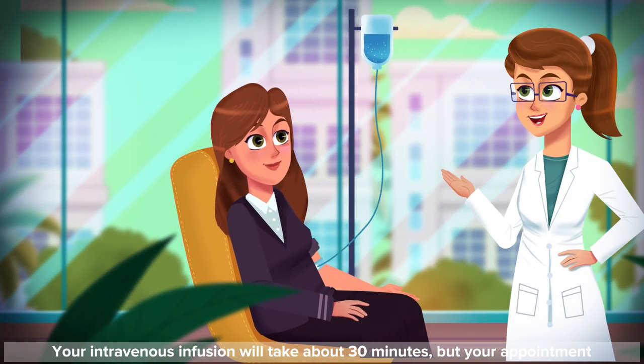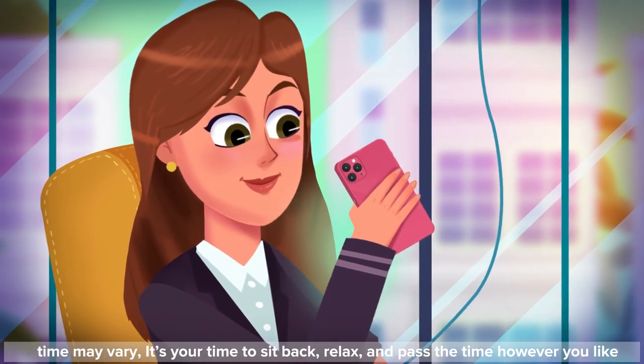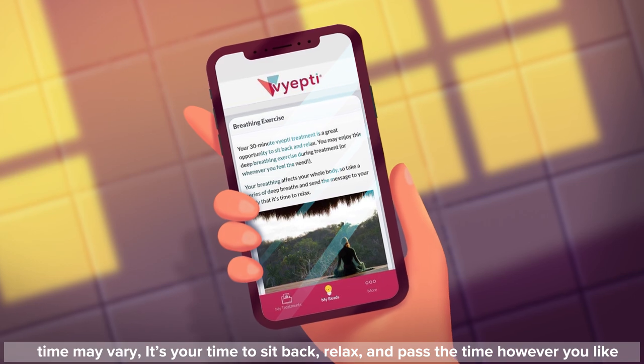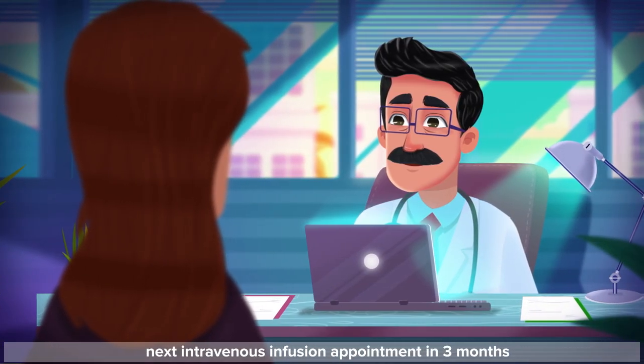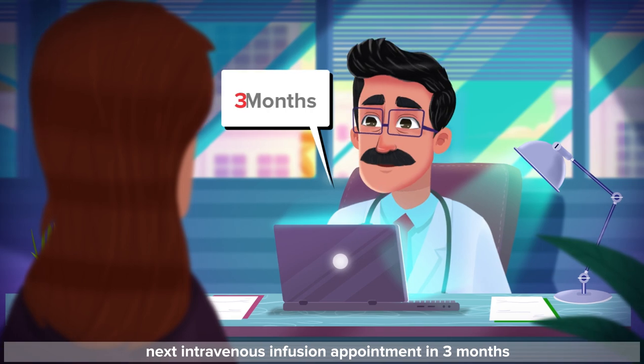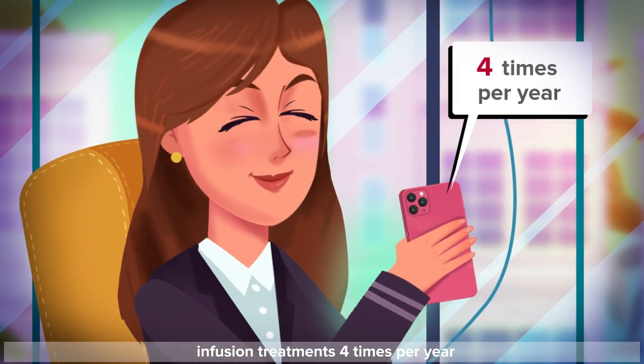Your intravenous infusion will take about 30 minutes, but your appointment time may vary. It's your time to sit back, relax, and pass the time however you like. After receiving your treatment, please don't forget to schedule your next intravenous infusion appointment in 3 months. Make sure you keep your appointments to get your intravenous infusion treatments 4 times per year.